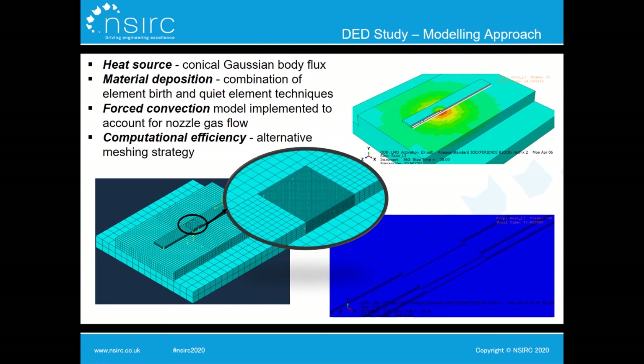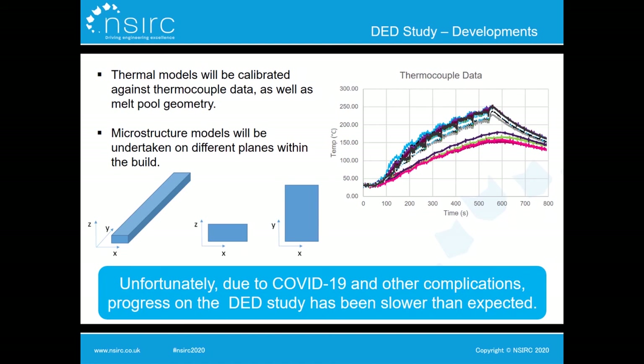For these models, several factors must be considered to accurately represent the process. The laser is modelled using a conical Gaussian body flux, and a combination of element birth and quiet element techniques is used to model material deposition. A forced convection model represents the effects of nozzle gas flow, and computational efficiency techniques are applied to achieve fine-scale modelling in the region of interest across the full deposition process. Unfortunately, due to COVID-19 and unforeseen complications, this study is slightly behind schedule. However, a calibrated thermal model is in place and plans are underway to model microstructure on all three 2D cross sections.